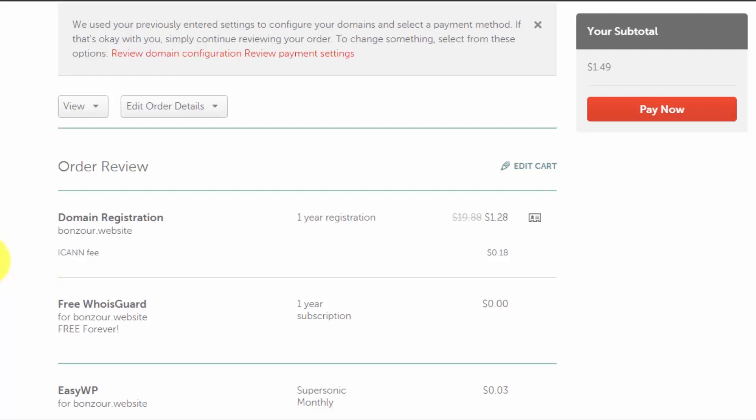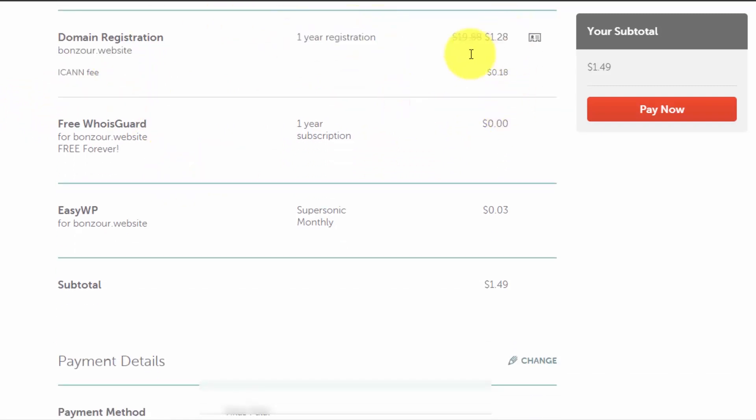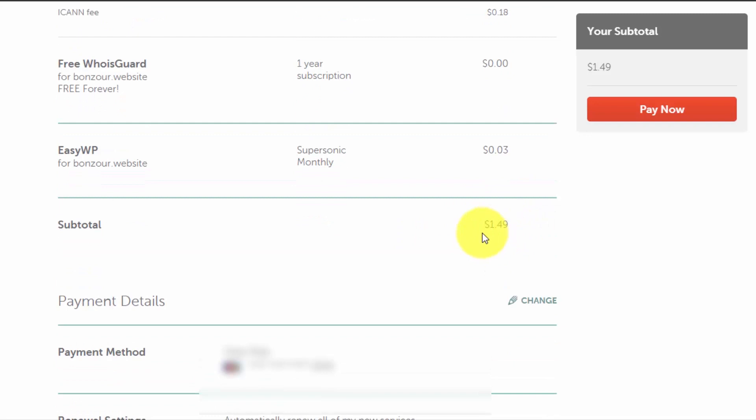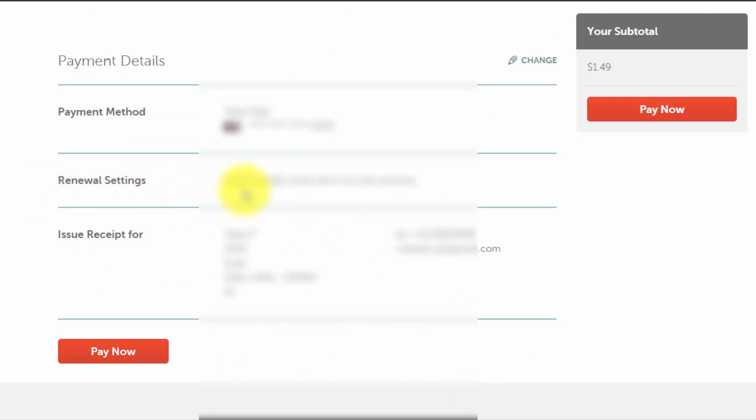After entering your card details and clicking 'Continue', the next page gives you a final chance to review all items in your cart. Make sure your website name is correct and there are no spelling mistakes — if there's a mistake you cannot reverse it. Confirm the one-year domain registration, free WhoisGuard, and the EasyWP Supersonic monthly plan. Review the subtotal, payment details, and renewal settings, then click 'Pay Now'.